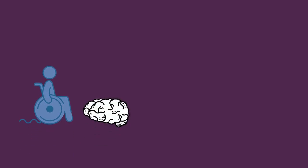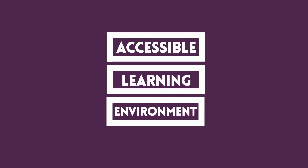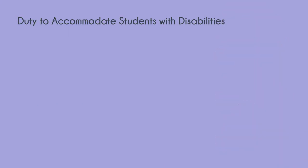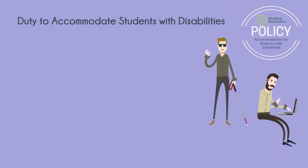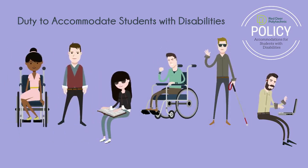If you are a Red Deer Polytechnic student with a disability, you should know that the institution is committed to an accessible learning environment for all students and upholding provisions of the duty to accommodate legislation. This ensures that post-secondary education be accessible to all members of our community, including persons with disabilities.